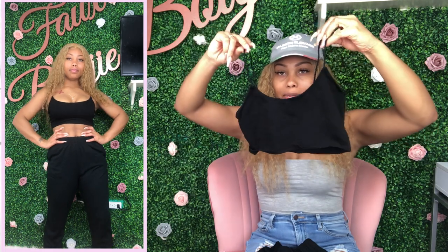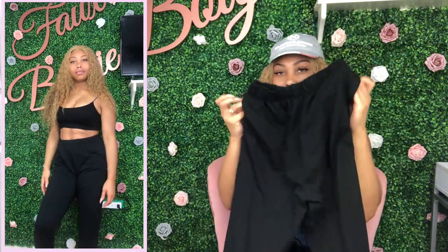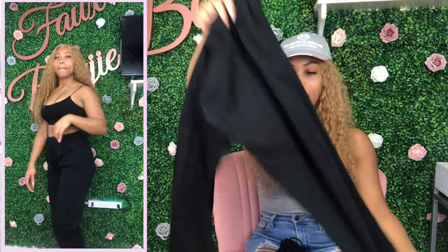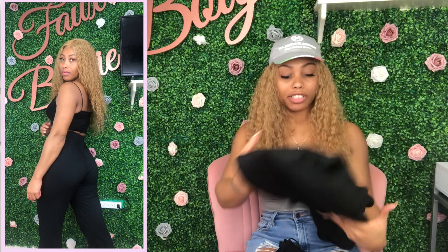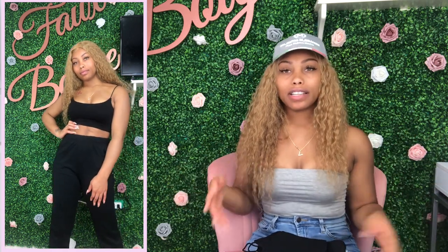The black set has the same spaghetti strap crop top and cute joggers with pockets, scrunched at the top and bottom. It does have some stretch, unlike the green set which has no stretch at all. Both of these are actually something you could wear outside too, but I bought them to lounge in around the house. I work from home so nine times out of ten I'm filming, editing, doing pictures and thumbnails, so it's good to have something comfy and cozy.